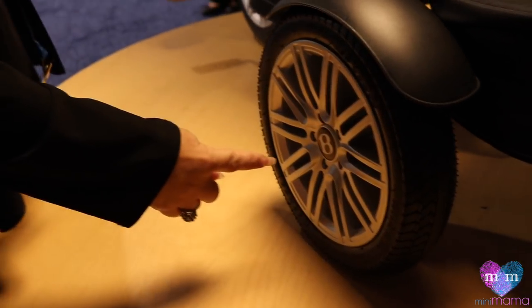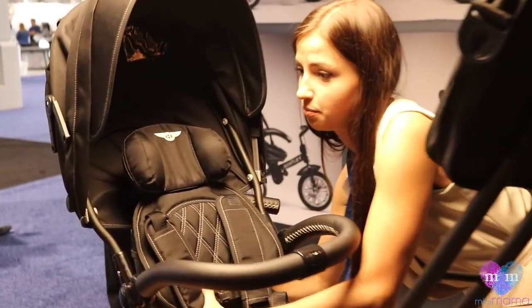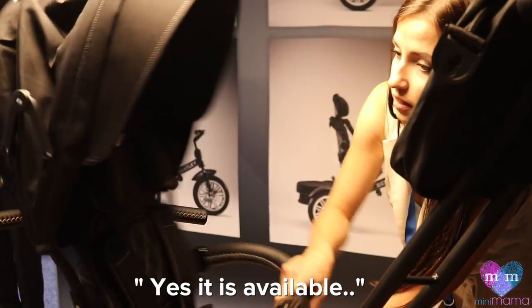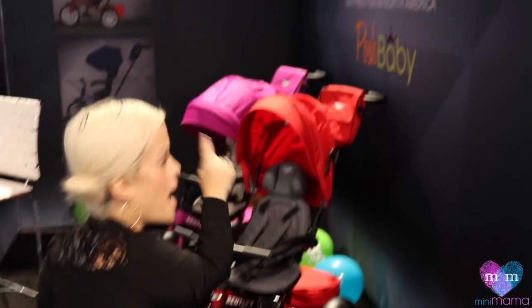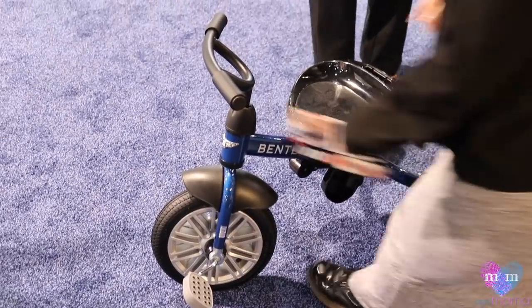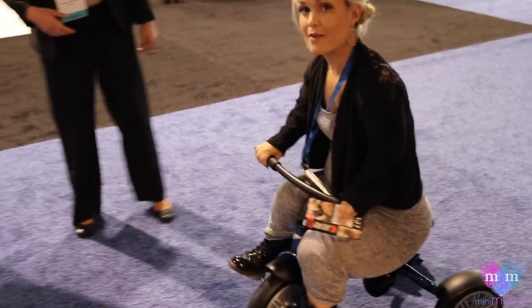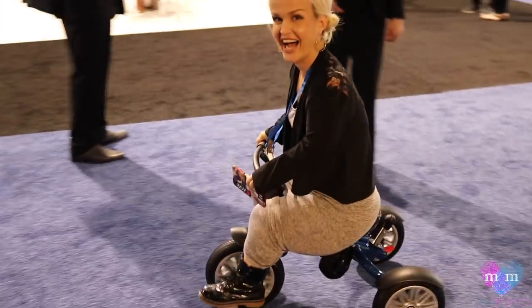That is amazing. Is this on the market currently? It just launched — yes, it is available. Your kids can get a Bentley at Posh Baby and Kids. What's the weight capacity? 100 pounds. Y'all know I had to ride a Bentley — this is my first time in a Bentley. Awesome, literally.